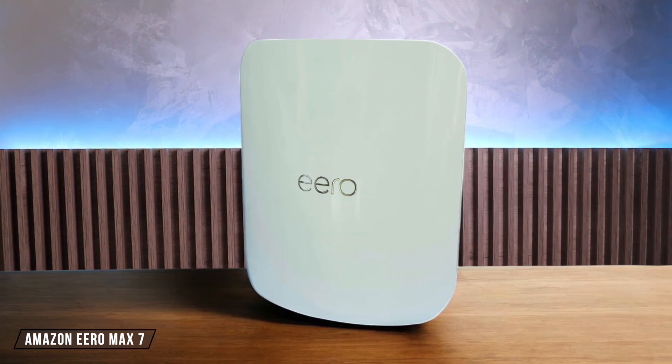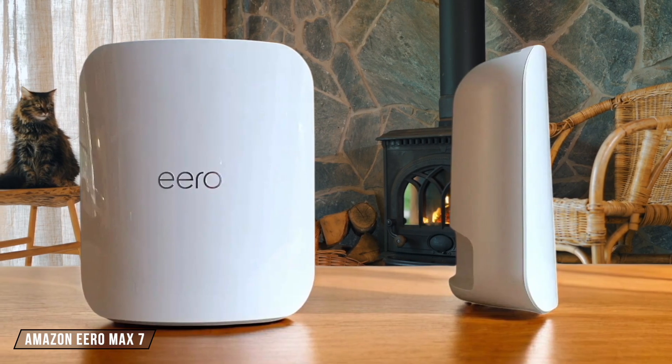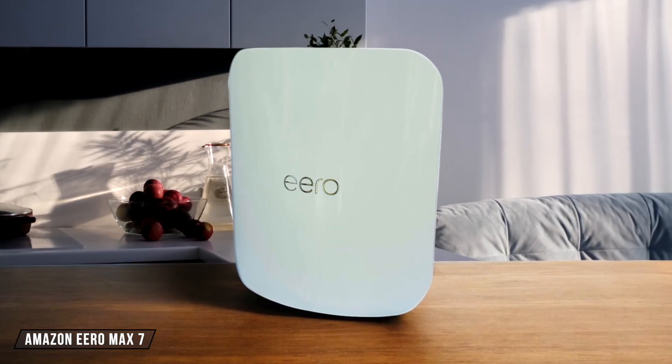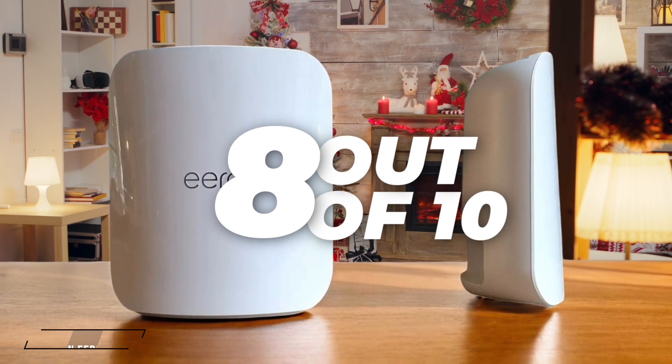Next up, the Amazon Eero Max 7. This router is designed for multi-level homes and offers excellent range performance, making it suitable for high-bandwidth uses across a wide area. However, its real-world Wi-Fi throughputs were lower than expected, especially when compared to its wired performance. Despite this, its coverage was impressive, earning it an 8 out of 10.